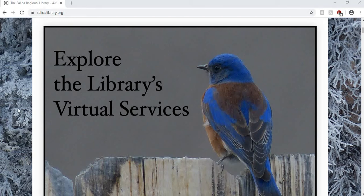Hello again library patrons! This is Cassie here with you. I'm going to show you a few things you might not know about your online library account.